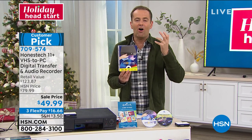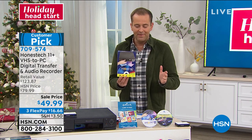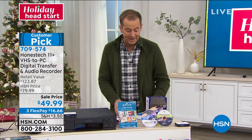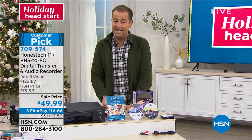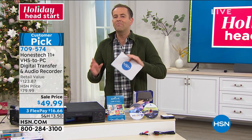Take those moments and memories off of VHS tapes and transfer them onto a DVD or a digital file — you can do either. Step-by-step guide, brilliant product. I'm thrilled it's back. I've not presented this in a year, and I've never had it at this price — down from a retail value of $123, we're at $49.99 in three flexible payments.